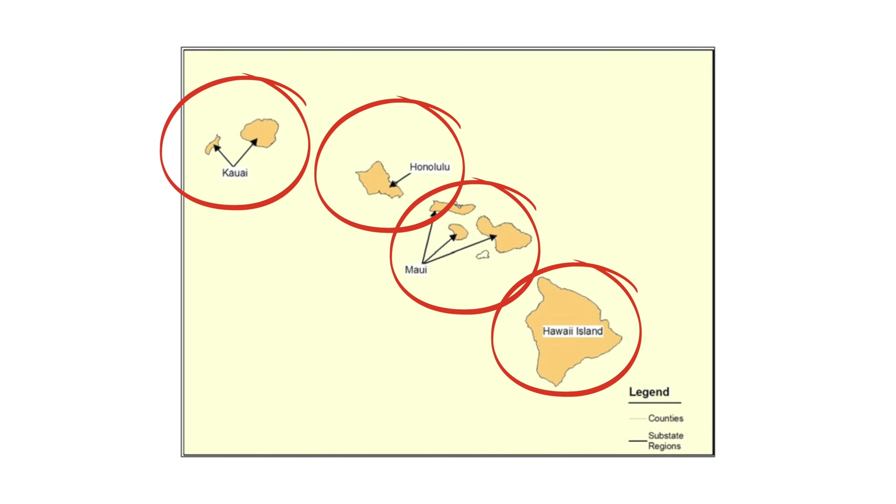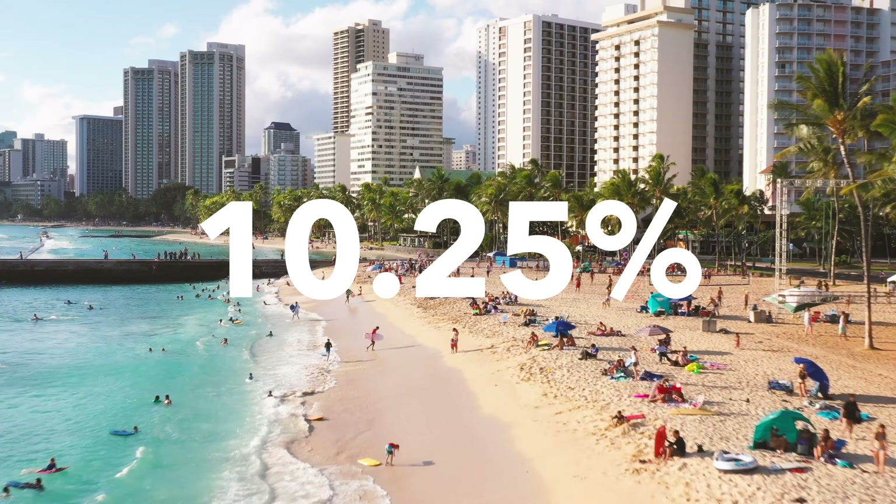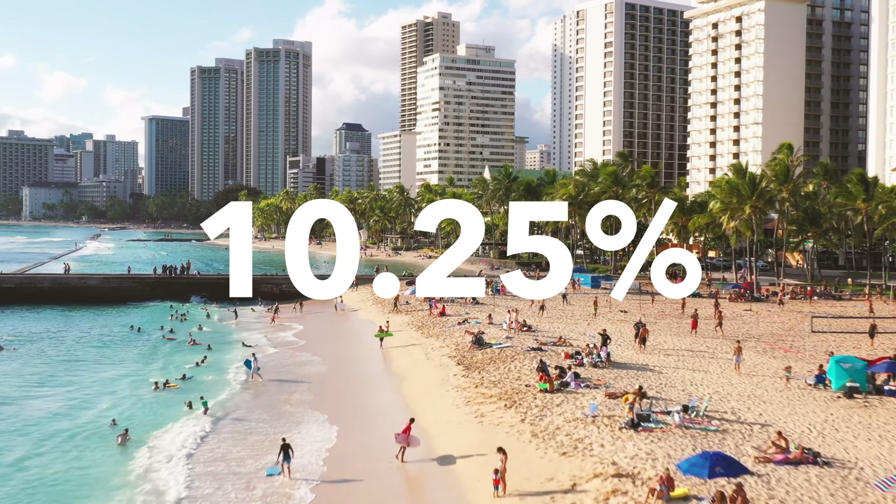The most pressing was the allocation to each of the different counties. In the past, the counties have relied on this funding because of the limited taxing powers that each of the counties have, which is basically real property tax and the county surcharges. In its most recent iteration, the TAT was set at 10.25% of the room rate as a temporary tax to be discontinued in 2030.